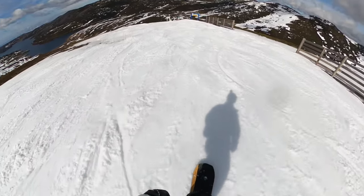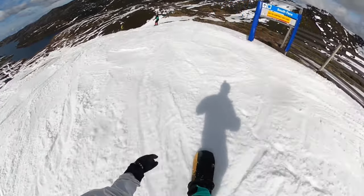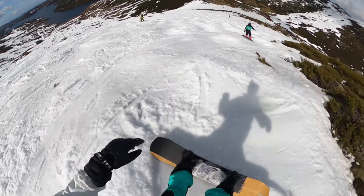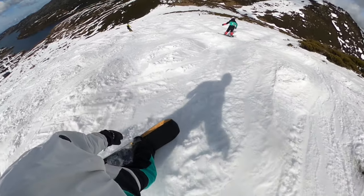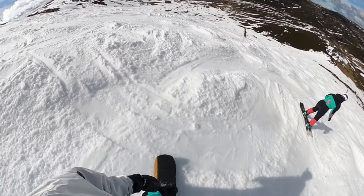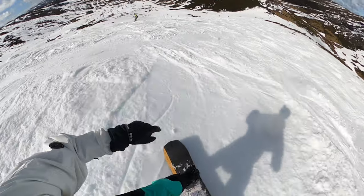Lastly, the wrist guards were a game-changer. Many times in the past we've left the mountain with sore wrists, especially when learning to ride and you put your wrist forward when falling. These wrist guards are comfortable and easy to slide under your gloves. While they might make using a mobile phone a bit awkward, that's a minor inconvenience compared to the wrist protection they offer.